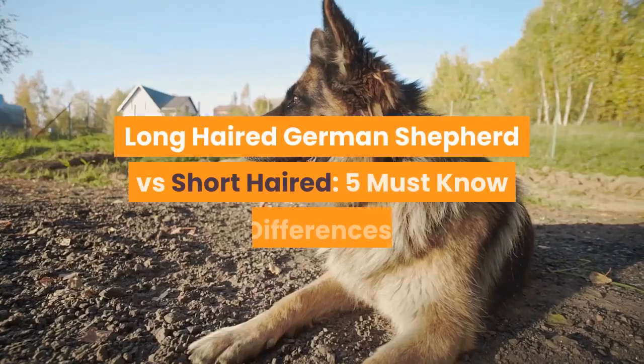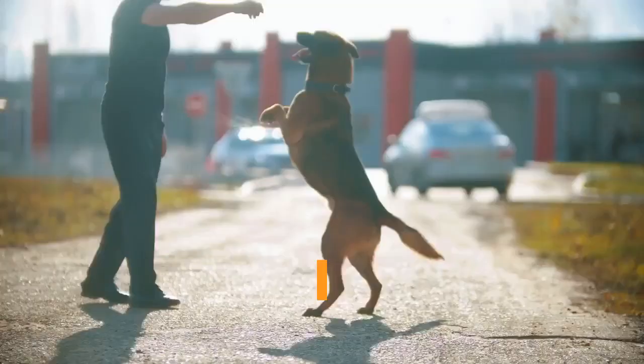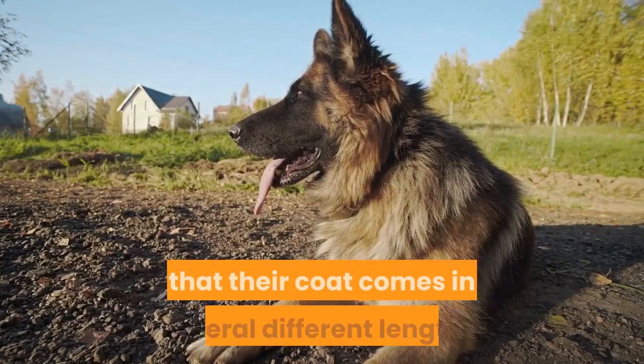Long-haired German Shepherd vs. Short-haired: 5 Must-Know Differences. The German Shepherd Dog, GSD, is the second most popular breed of dog in America. You've almost certainly seen them in dog parks, films, or as working dogs. What you may not have realized is that their coat comes in several different lengths.